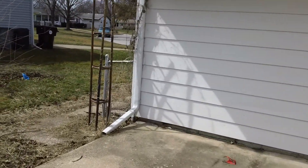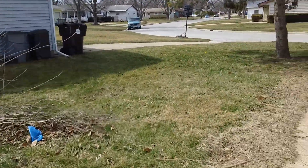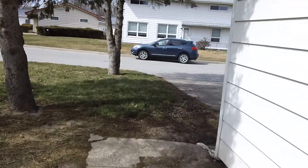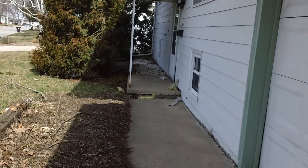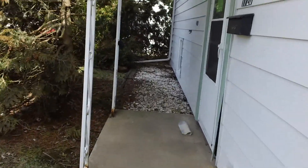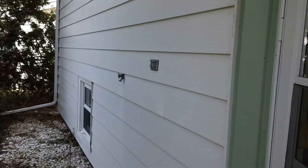It does have white vinyl siding. And let's take a look inside. Again, it's a bi-level, so we'll go up first and take a look at the living room.